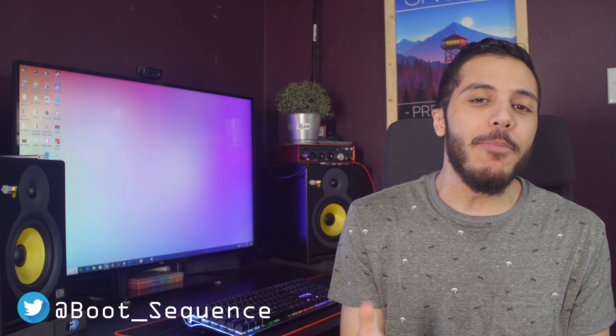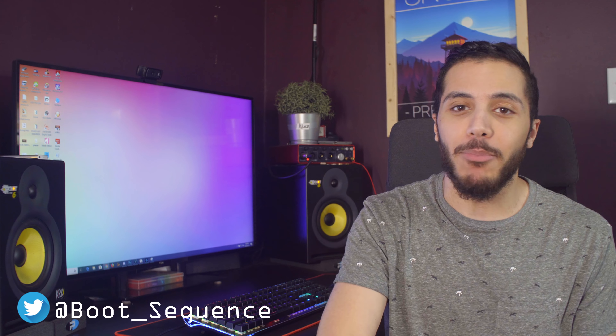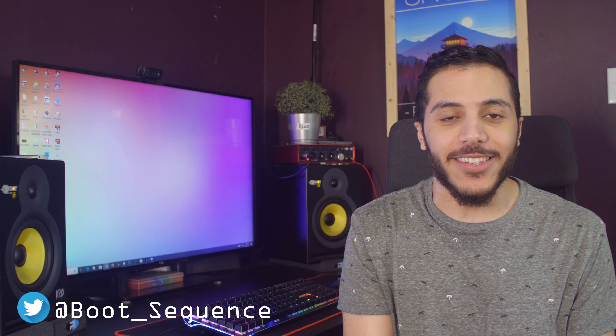Today in the news, we get a rebirth from AMD, some Alexa in our Xbox, and a struggling Blackout. What's up guys, I'm Snows, and this is your Boot Sequence.